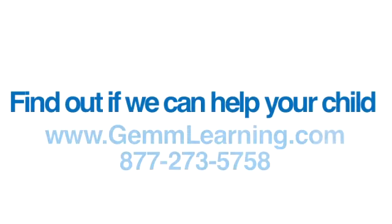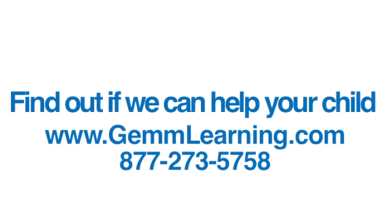And he came home and he said, Mom, it actually changed my brain. To find out if we can help you or your child, call for a free consult.